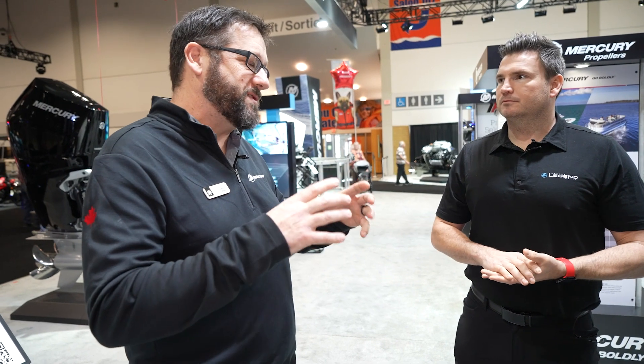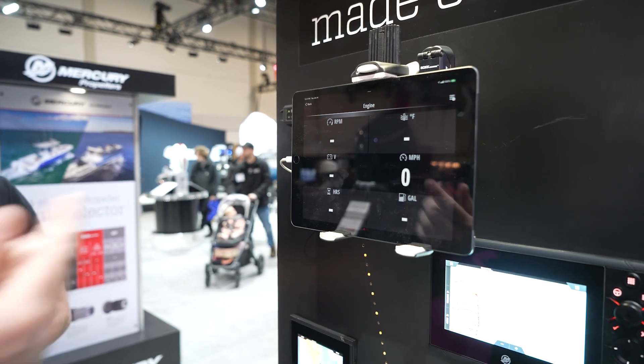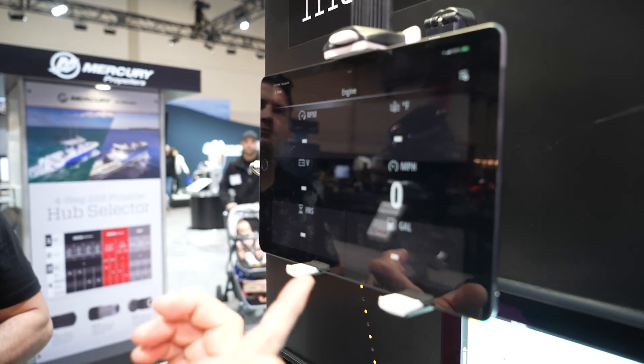The Vessel View Mobile is really our SmartCraft technology at the hand of your phone or tablet. What the Vessel View Mobile does is it emits a Bluetooth signal that you capture on your mobile device, and it gives you your digital gauge on your device. So you can review engine RPM, engine voltage, and hours.